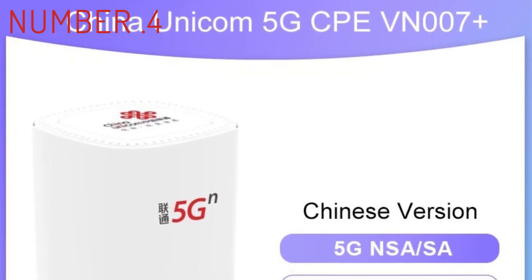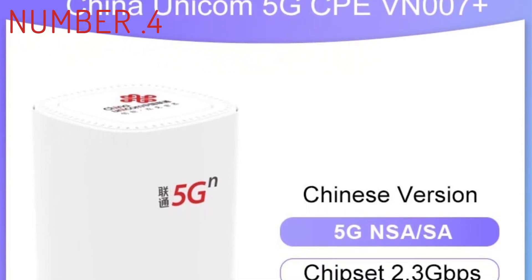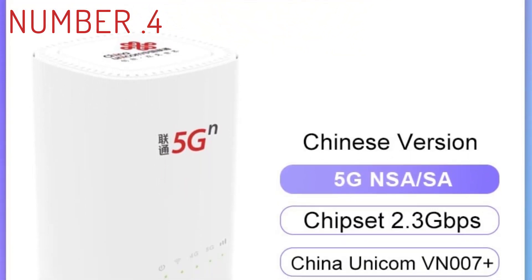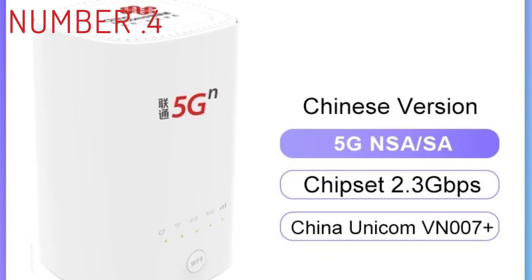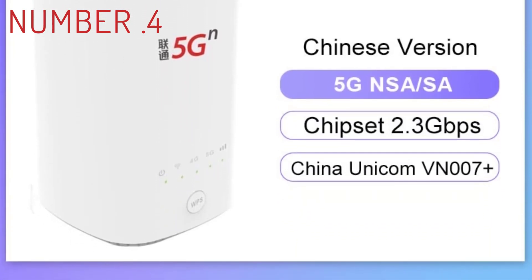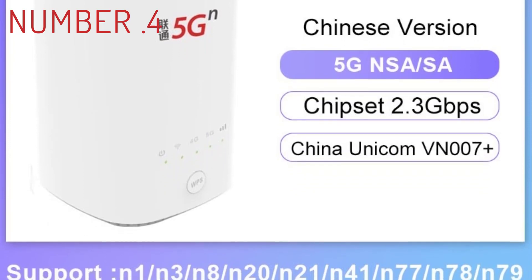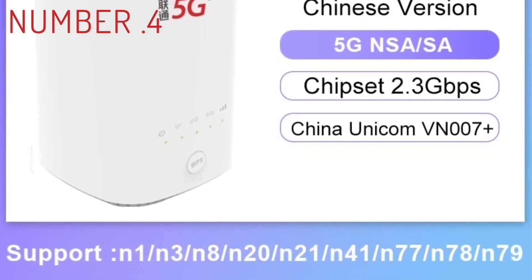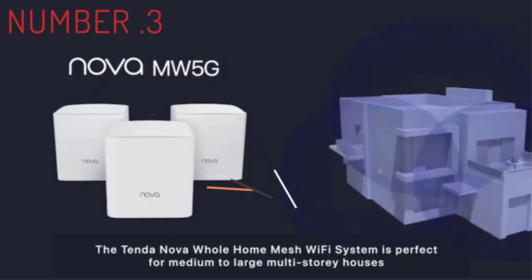For the router and its satellites, the powerful system was downright impressive in our tests, with top speeds of nearly 900 megabits per second at close range in our lab. That's one of the fastest numbers we've ever seen from a mesh router in that test, and it only fell to 666 megabits per second at a distance of 75 feet.